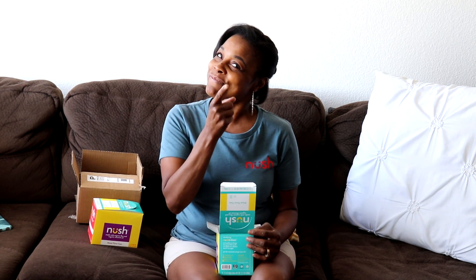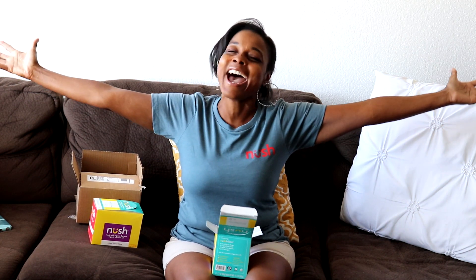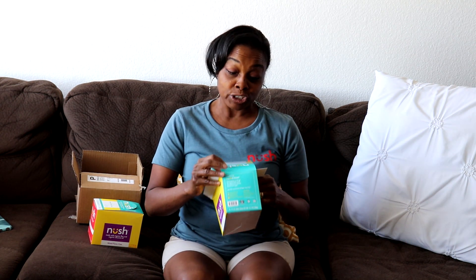Hey guys, welcome back to Faithful Kiddo Kitchen and it's mail time! 'Here's the mail, it never fails, and it makes me want to wag my tail. When it comes I want to yell mail!' If any of you know where that reference is from, comment below. My daughter said you wouldn't know, but I think you do!